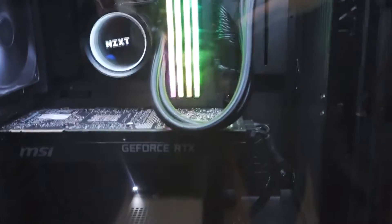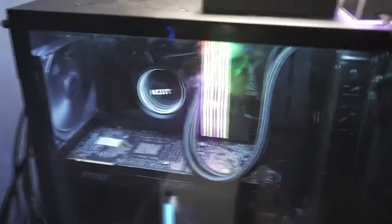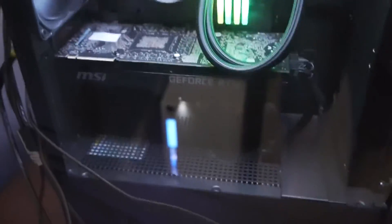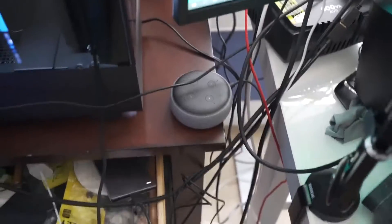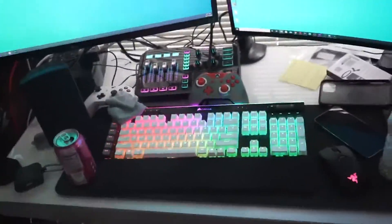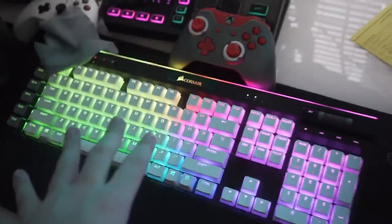I have three desks total. My second computer right here is the NZXT Creator PC. It has an i9-9900K with 64 gigabytes of RAM at 3200 speed, and a 2080 Ti blower card, which isn't ideal but it's alright. We also have my Amazon Echo, dual monitors, my GoXLR, and my RGB keyboard which I'll talk about in another video.